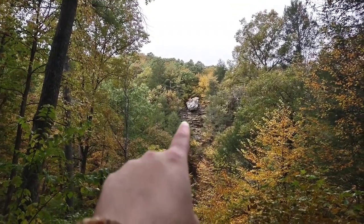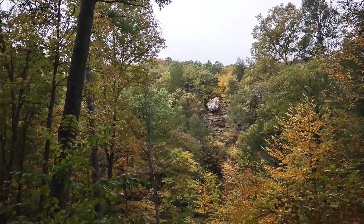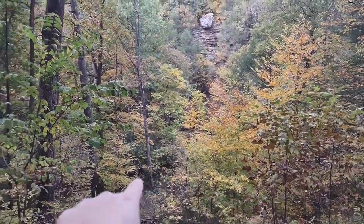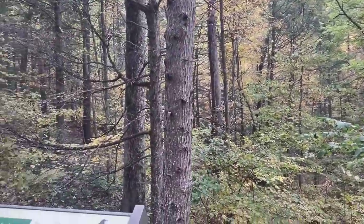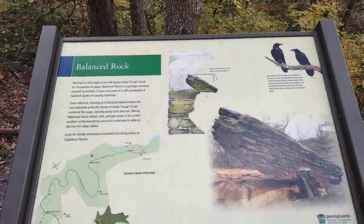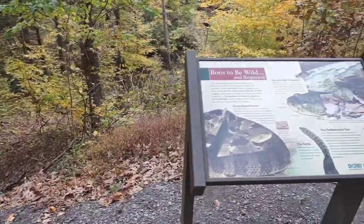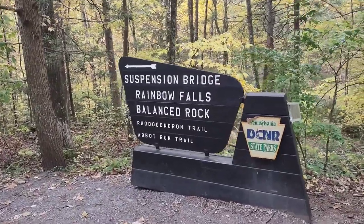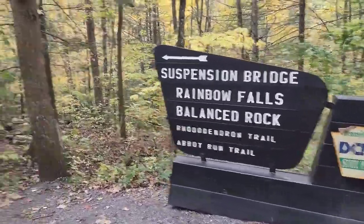You can see it up there — that's where this trail is going to lead. The trail goes down and around. There's a creek right here, and then it kind of comes back up this way. There's some nice little signage. I've actually done this trail before — I was a kid, so I don't really remember how old I was or even appreciated what was happening. But here's the sign: suspension bridge, a little bit of a waterfall, and a balanced rock.